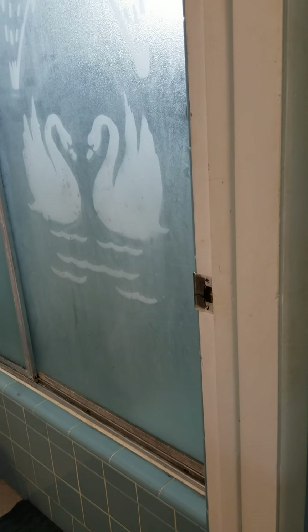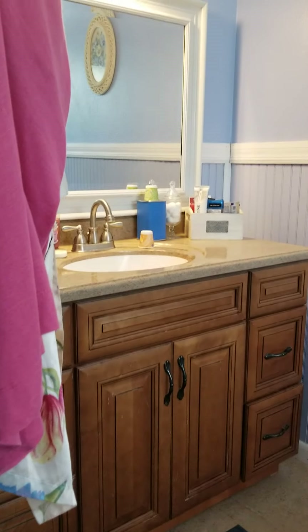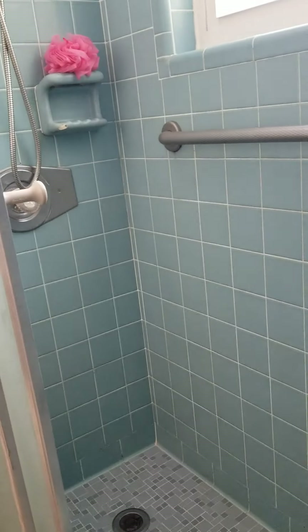Here's the ensuite — it's the blue one with the swans. Looks like they've updated the vanity but not the shower. Look at this one, it's got a little chip in it, but it's not in bad shape honestly. It's probably fine to leave it.